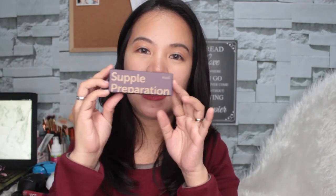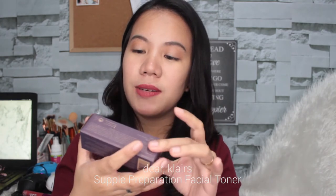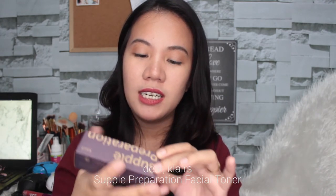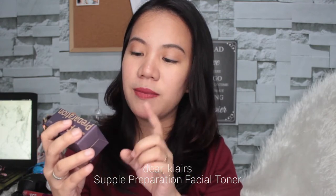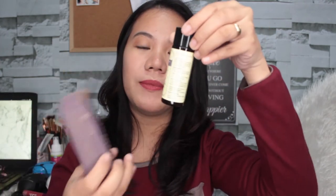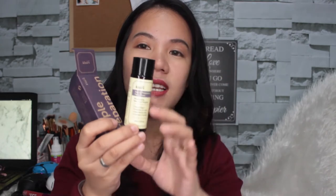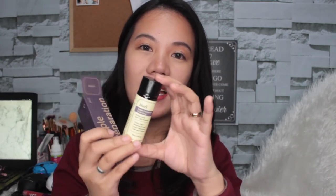Next that I got is this one from Klairs — this is the Supple Preparation Facial Toner in 30ml or 1.01 fluid ounce. Sorry guys, dogs ang ingay. When you open it up, it looks like this. I think this one is the deluxe sample size, kasi ang pagkakaalam ko meron pa netong mas malaki.